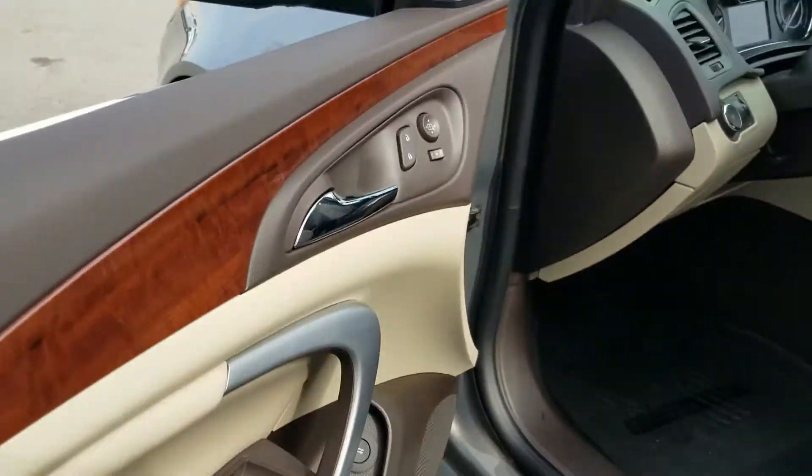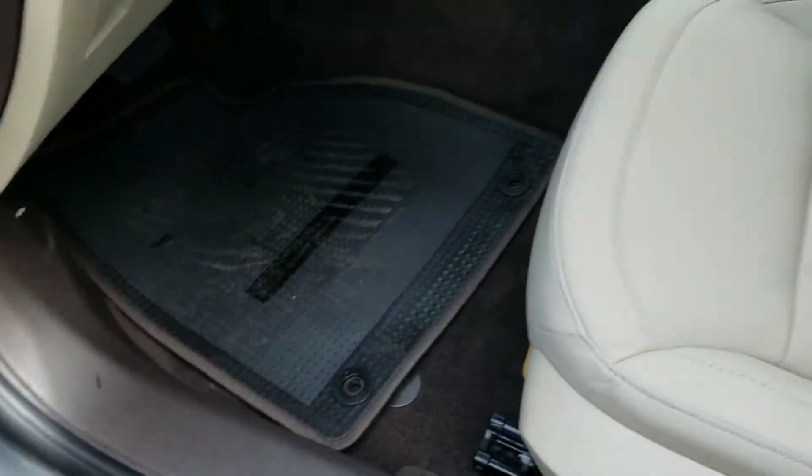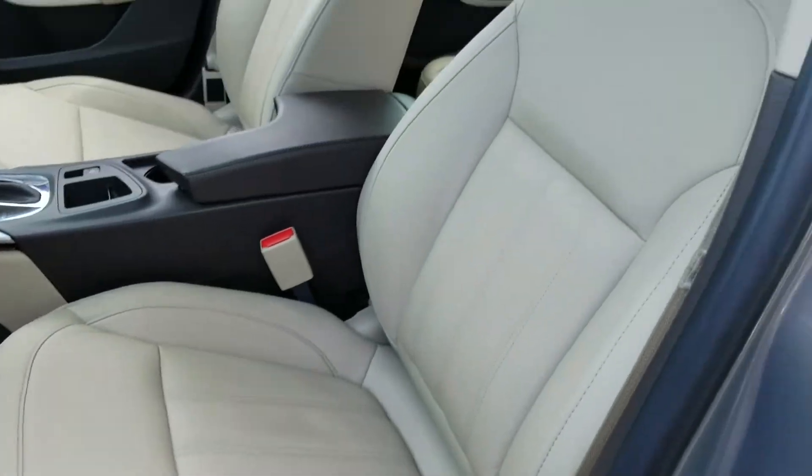Moving inside, you have power locks, power mirrors, power windows, trunk release — all the good stuff. You've got the tan leather seats.